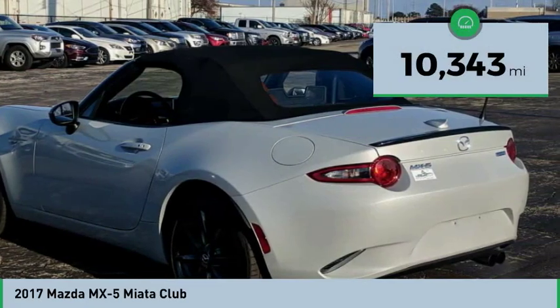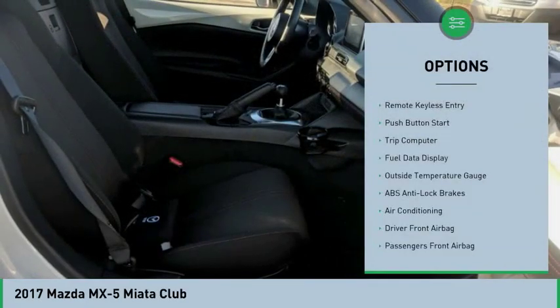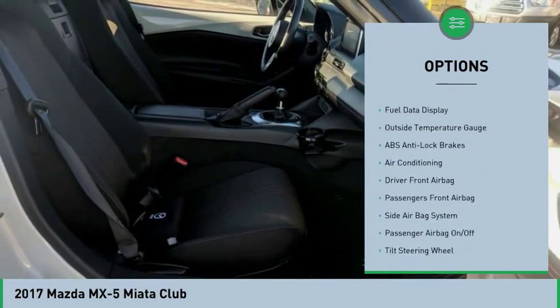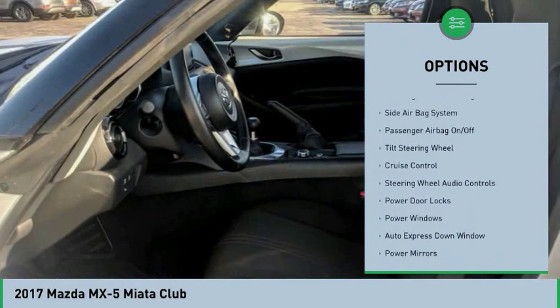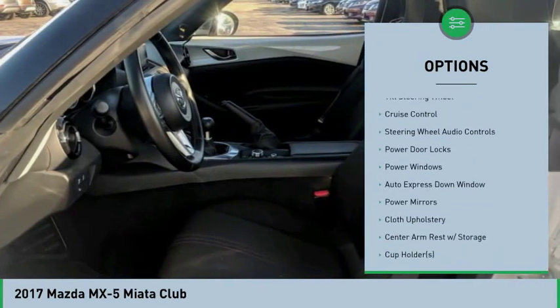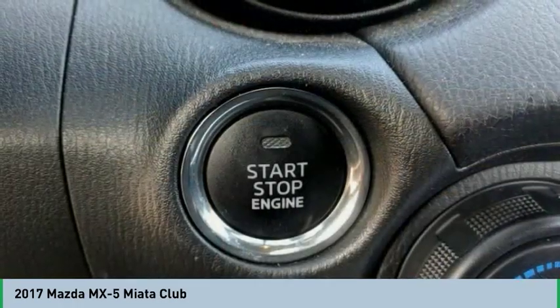This vehicle has less than 15,000 miles. Here are some of this vehicle's great options: steering wheel audio controls, air conditioning, auto express down window, cruise control, hands-free link system, power door locks, passenger airbag, trip computer, side airbag system, and power windows.